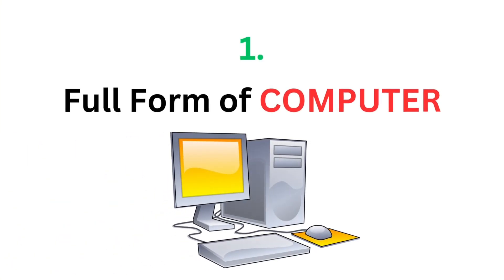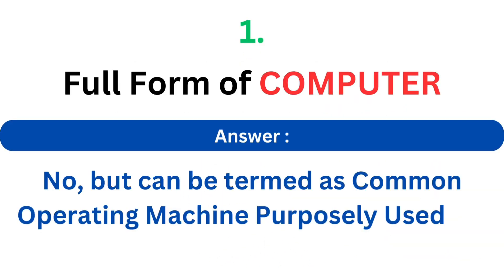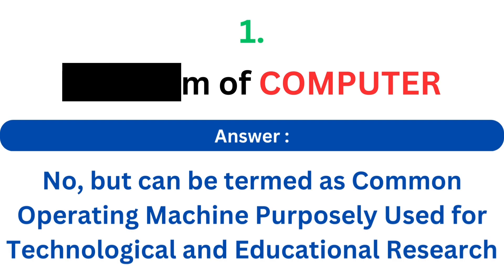Full form of COMPUTER. The answer is Common Operating Machine Purposely Used for Technological and Educational Research.